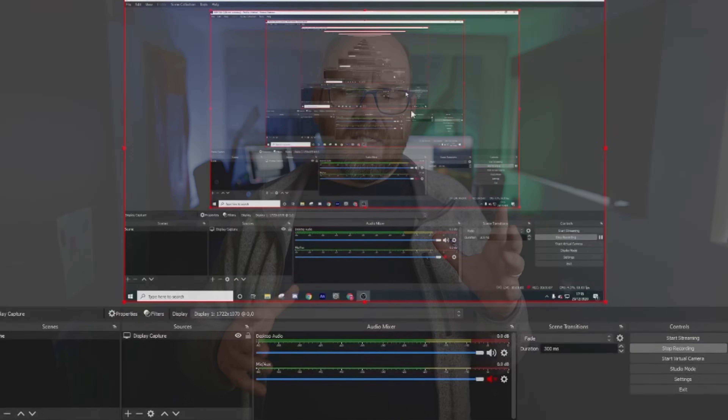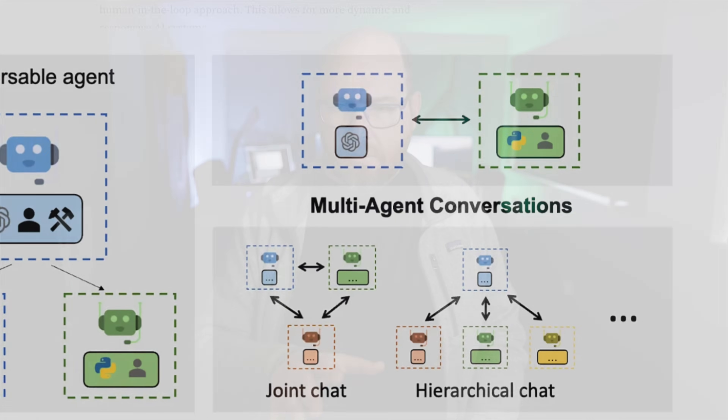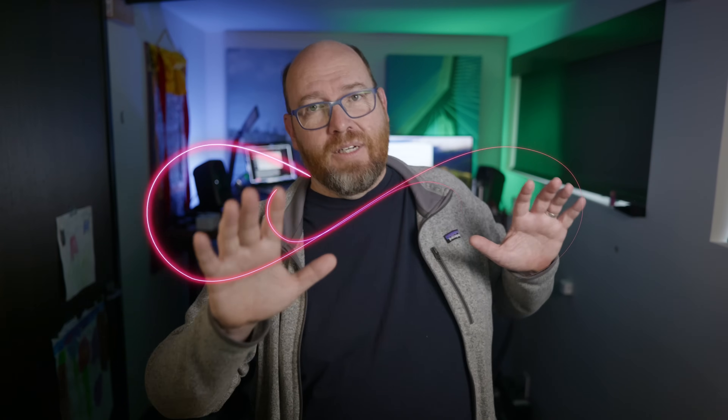Sometimes you want another GPU for whatever reason. Maybe you don't have a GPU, or you'd rather not hear your fans all the time. You want your local machine to run a local coding model but need access to a different model for other tasks. Maybe you're streaming with OBS and don't want things to lag, or you're running different agents and want them to respond faster. There's probably an infinite number of reasons to need more GPUs, so let's search for a solution.